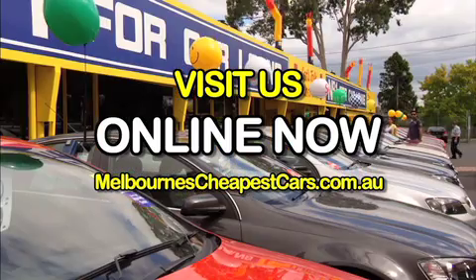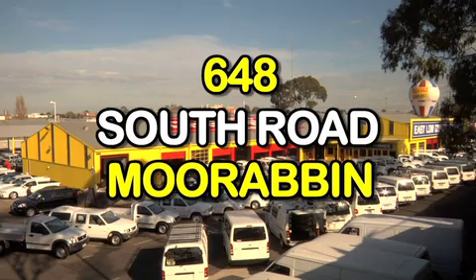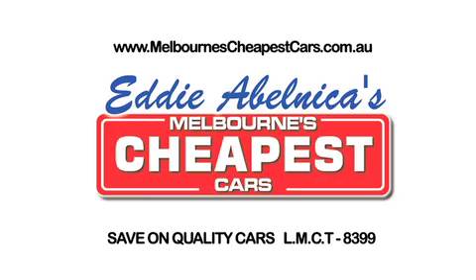Visit us online at melbournescheapestcars.com.au or come down today and drive away a bargain. Melbourne's Cheapest Cars.